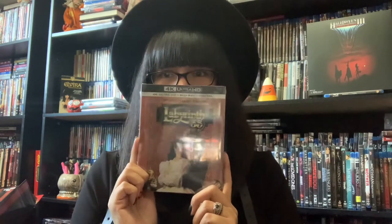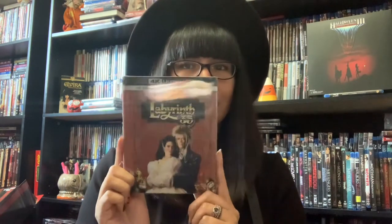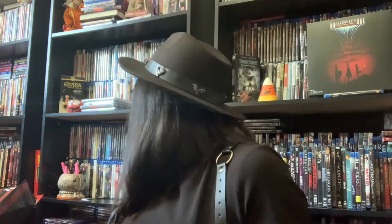Then I had to get this — one of my favorite movies of all time — Labyrinth. It looks really cool, it has that cool clear plastic sleeve that comes on some of the steelbooks now. And then it's a book — this is so cute. I'm glad I got this, I wasn't going to buy it but I'm glad I did. Love it.